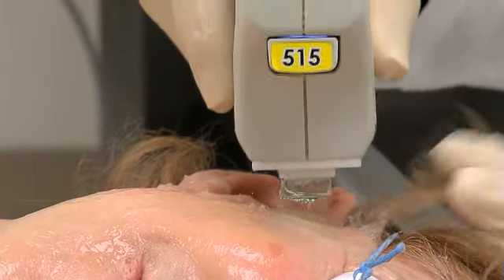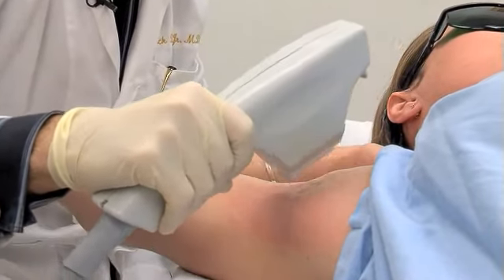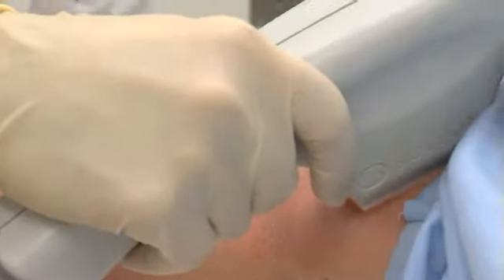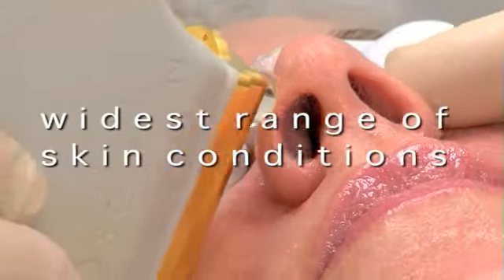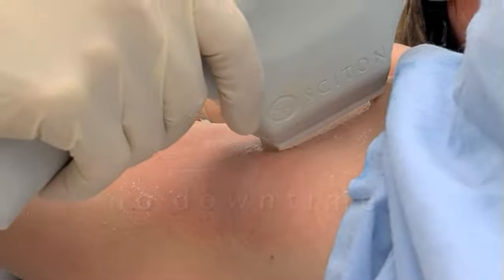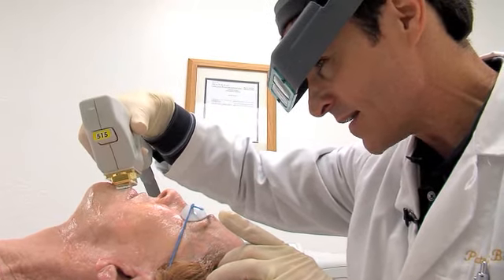In addition to skin conditions associated with aging and sun damage, your health care provider's BBL system can also help reduce unwanted hair. It's fast, it's easy, and it's virtually pain-free. BBL — a light like no other. A single system for the widest range of skin conditions. Fast, effective, with little or no discomfort and no downtime. Giving your health care provider the power to provide you with a smoother, more vibrant, and more youthful appearance. That's BBL from Sciton.